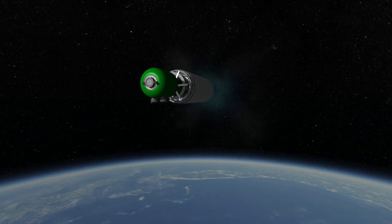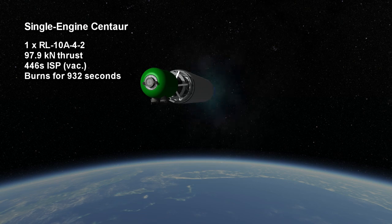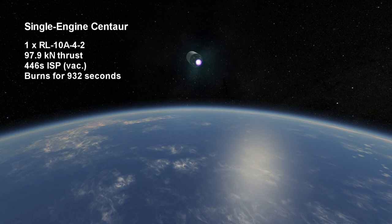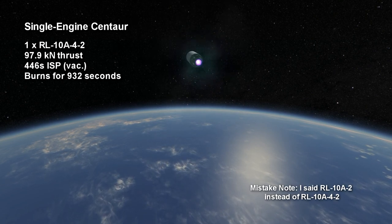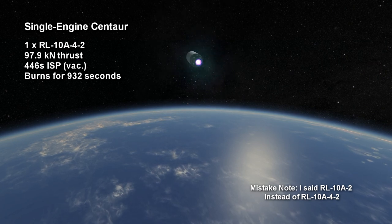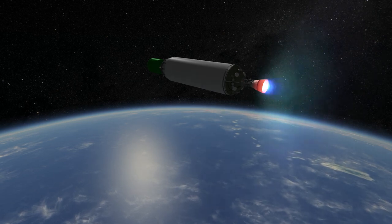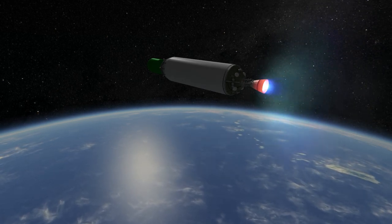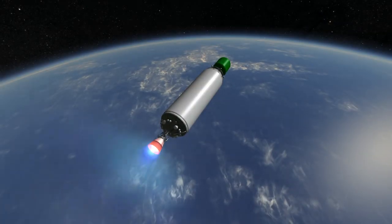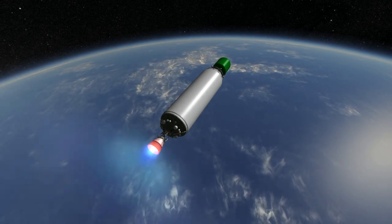The heaviest version so far is an Atlas V 551 with an LEO capacity of 18.8 tons. The second stage is the legendary Centaur stage, which has been used in various forms since the 1960s. It is the oldest serving hydrogen-oxygen stage, and on the Atlas V it uses either an RL-10A2 or an RL-10C. The thrust of the RL-10A2 is 98 kilonewtons with a 446 second specific impulse and a maximum burn time of 15 minutes and 32 seconds. On the Atlas V with fewer boosters, it's advantageous to launch the stage with less fuel, because otherwise its long burn time requires maintaining a high pitch to complete orbit.